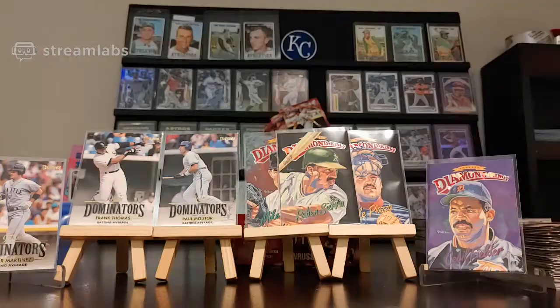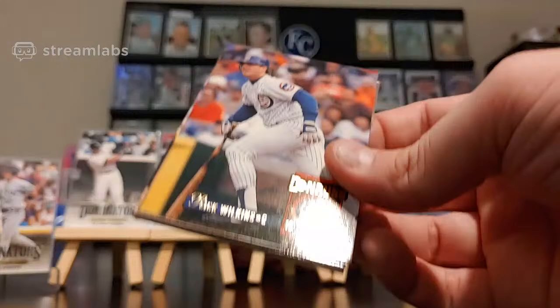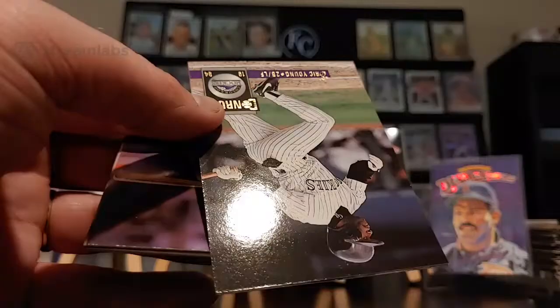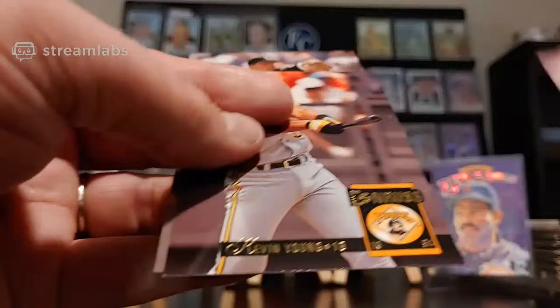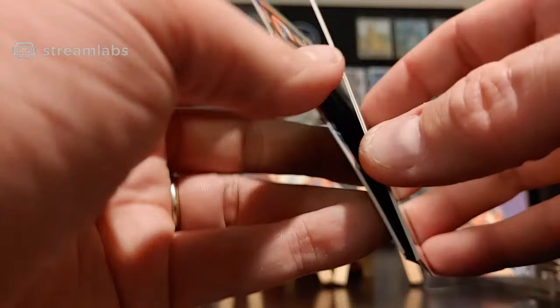Down to three. Rick Wilkins, Junior Ortiz, Eric Young — upside down Eric Young. Andres Galarraga Special Edition. Don Mattingly — and Don Mattingly always goes into the Hall of Fame pile just because of his command. Craig Bolton, Troy Neal, Bob Walk, Milt Cuyler, and Greg Olson.